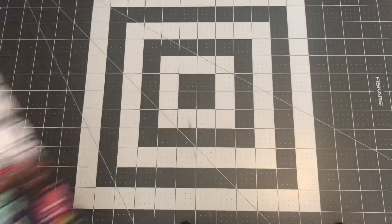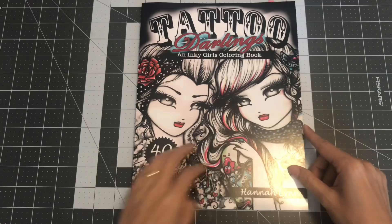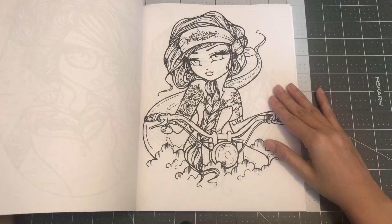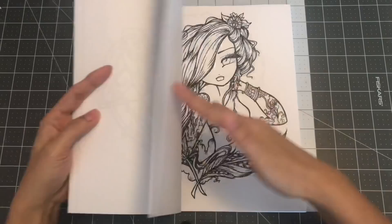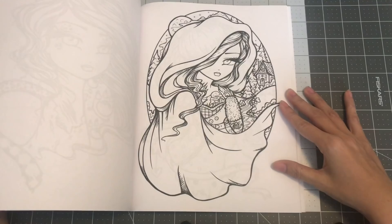The next one is Tattoo Darlings, an Inky Girls coloring book by Hannah Lynn. It comes with 40 pages, so there's no doubles in this one. Still lovely images — I don't have tattoos, but I like them on other people. My sister and I keep saying we should go get tattoos, but every year we get older and it never happens. So I'll just color on these girls. So this is Tattoo Darlings by Hannah Lynn.